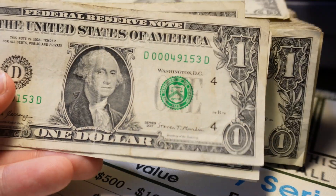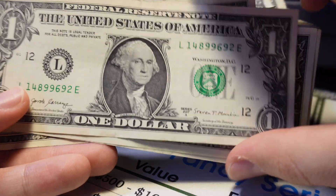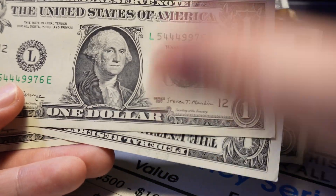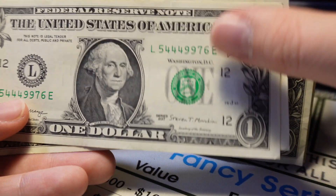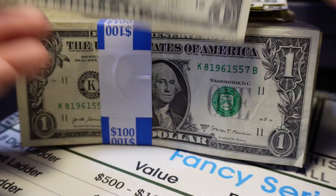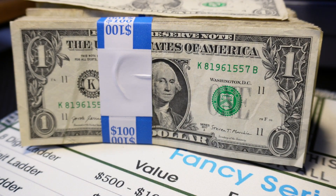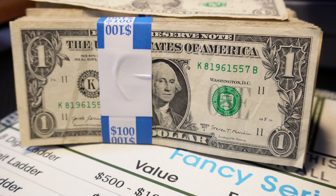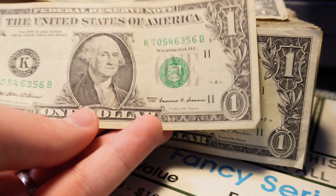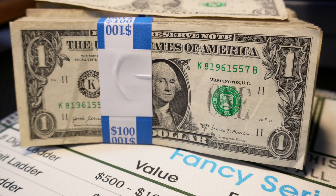So far from strap 1 we have a 2009 D star note, a DD block low serial number, gas pump 2, full house, a scarce district IA, gas pump 5, and a 1999 note. On to strap number two.